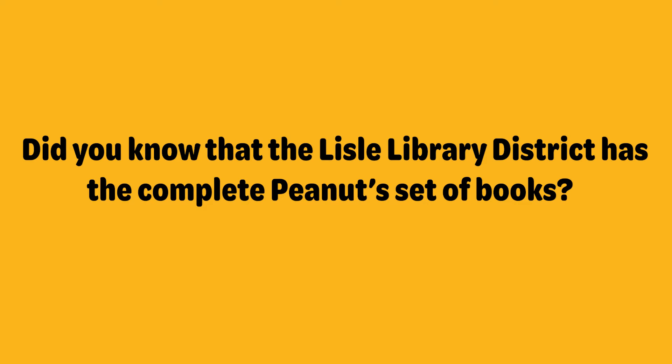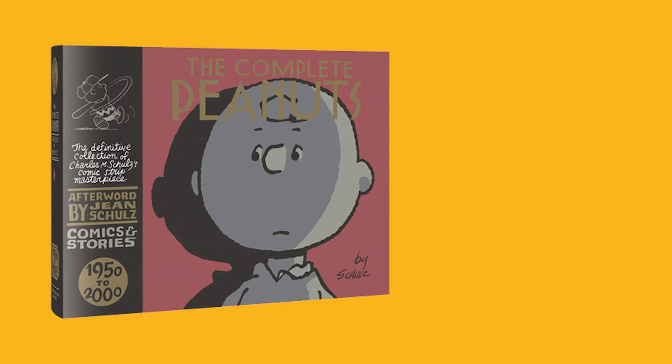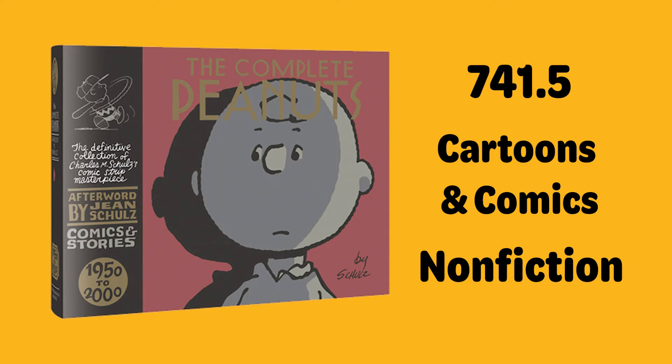Did you know that the Lyle Library District has the Complete Peanuts? This set of books begins in 1950. The Complete Peanuts is a series that contains 50 years of Charles Schultz's newspaper strip. You can find the series in the 700s, Dewey numbers 741.5 to be exact, under cartoons and comics in the non-fiction area of the library.